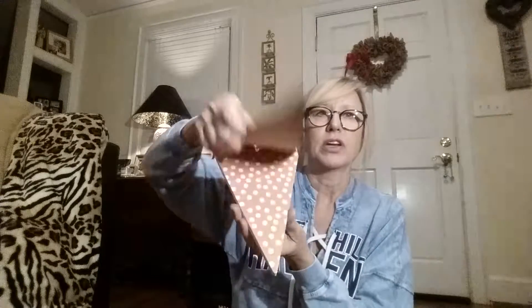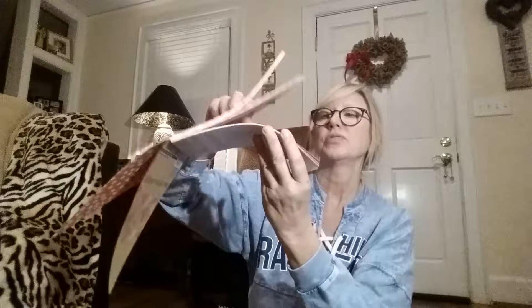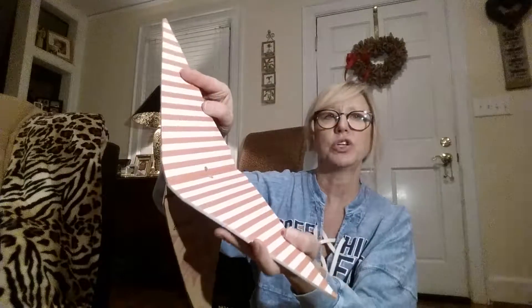I found these really cute sheets that can be used to make banners, and I'm going to use them in the big windows at my retail store. There are 24 sheets and I love the color — it's kind of a bright peachy color. There are polka dots, stripes, and solids. This is going to make such a cute banner in my window. They were originally $6.99 for 24 sheets and I got them for $1.99 on clearance.